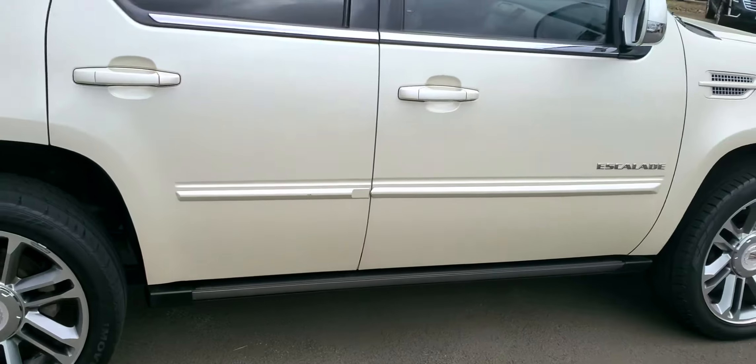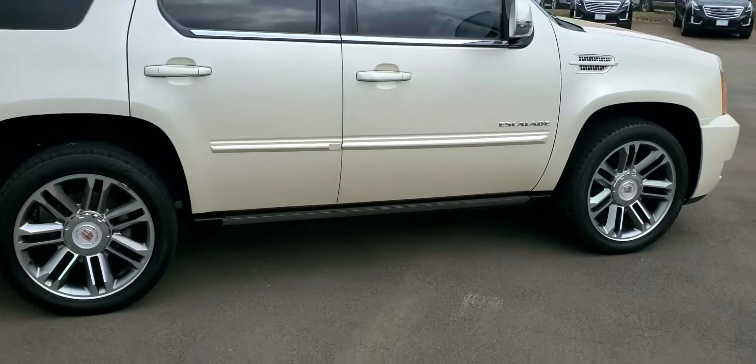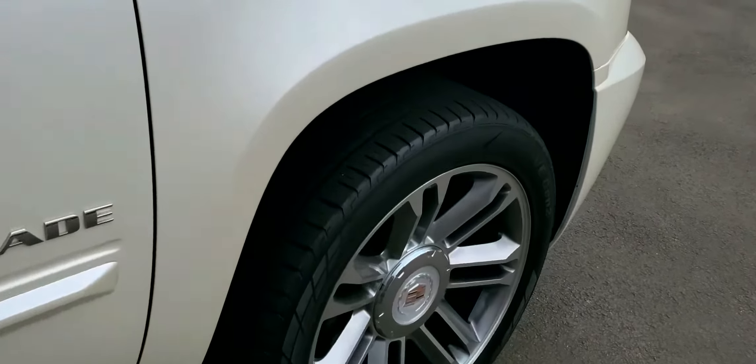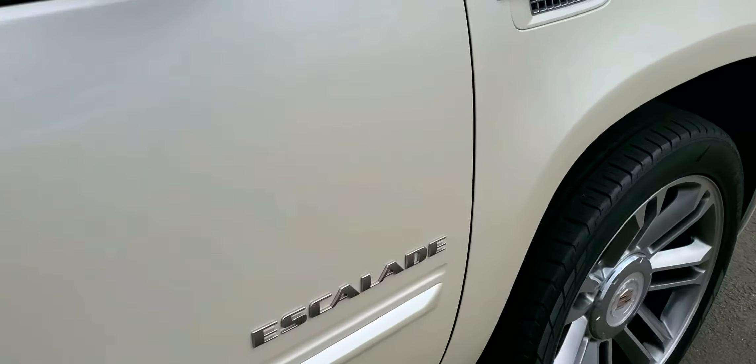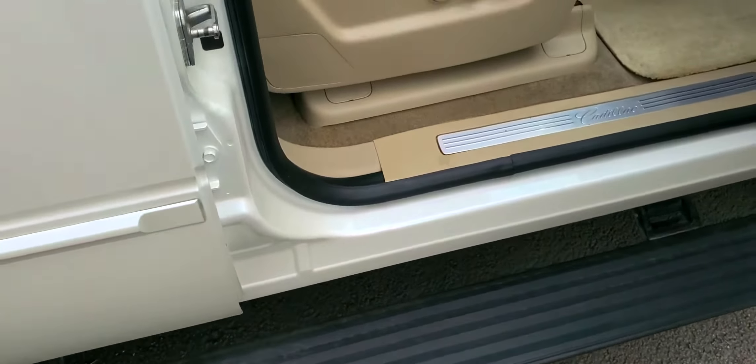Here's the right-hand side of the Escalade. That wheel's in good shape. Power running boards, fully functioning.